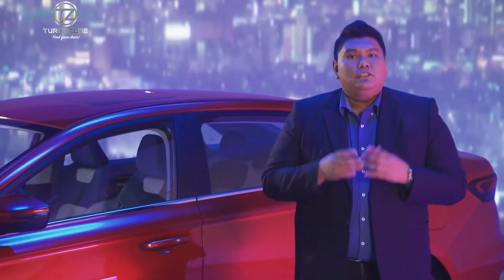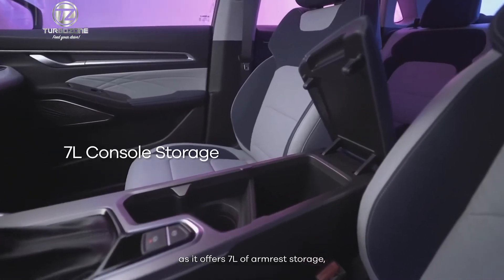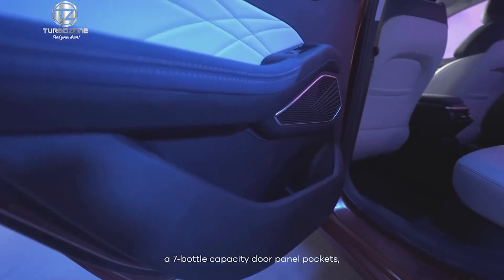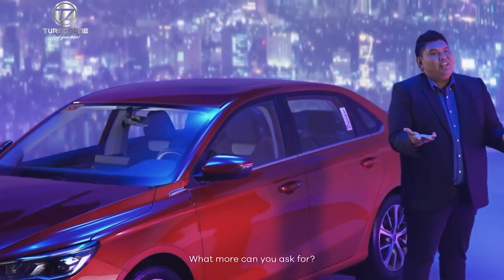And if you love to bring all your personal stuff during trips, you won't run out of space inside the cabin, as it offers 7 liters of armrest storage, 7-bottle-capacity door panel pockets — a total of 26 storage spaces. What more can you ask for?